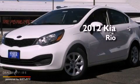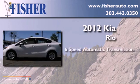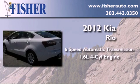This is a brand new 2012 Kia Rio. This car has a six-speed automatic transmission and an inline four-cylinder engine.